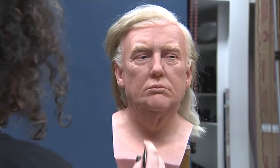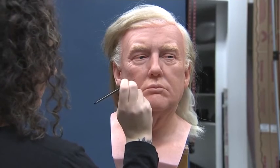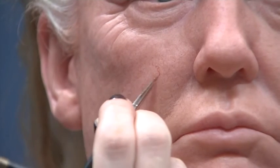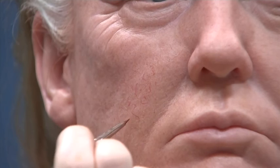Donald Trump did do a sitting for us back in 1997, I believe, in Trump Tower in New York. He came in and our sculptors and staff took hundreds of pictures and measurements, so we can go from that as well. But we've also used up-to-date press shots just to see how he's changed and how he's looking now.